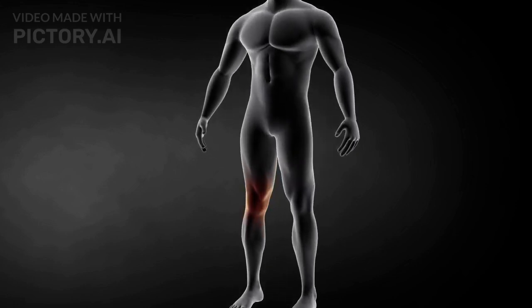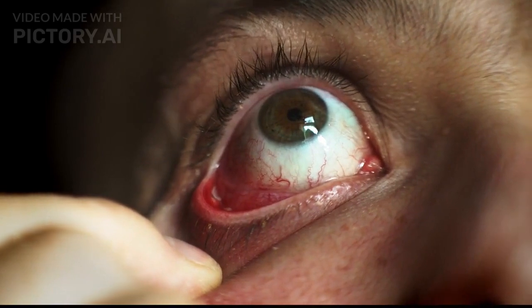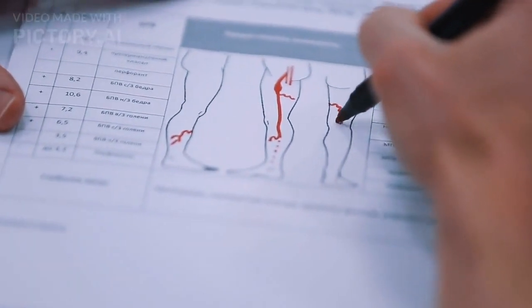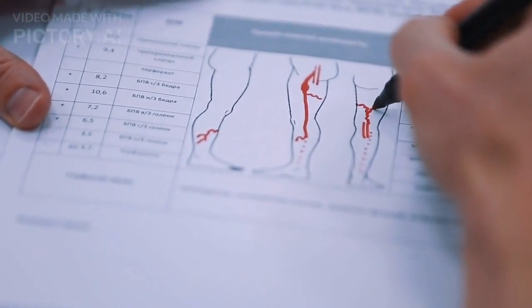One of the first lines of defense is inflammation. You've probably experienced this yourself — redness, swelling, and pain around an infected area. Inflammation is our body's way of increasing blood flow to the affected area, allowing immune cells to arrive swiftly and start combating the invaders.